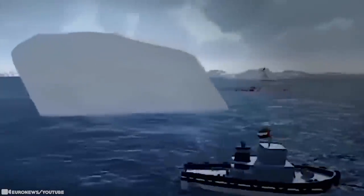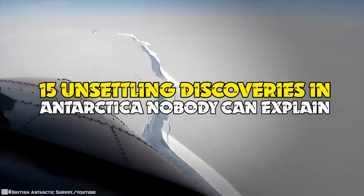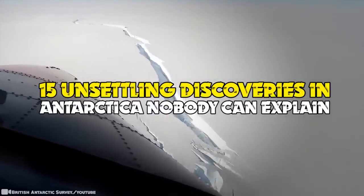But you might want to see these videos before you make your decision. 15 Unsettling Discoveries in Antarctica Nobody Can Explain.